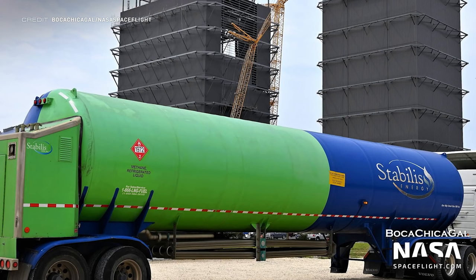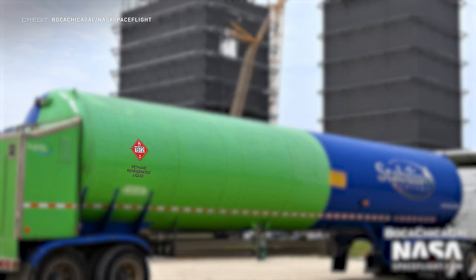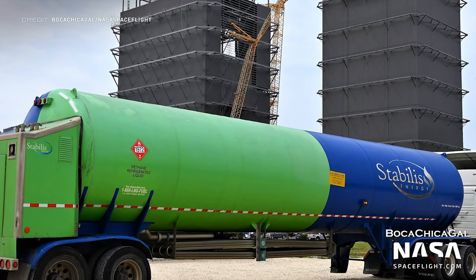Normally deliveries to the tank farm aren't covered — 99% of the time it's just liquid nitrogen. However, this delivery is of liquid methane, which must mean that SpaceX are looking to perform some Raptor firings at Starbase soon. Booster 7 static fire anyone?